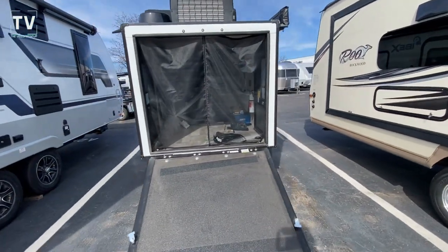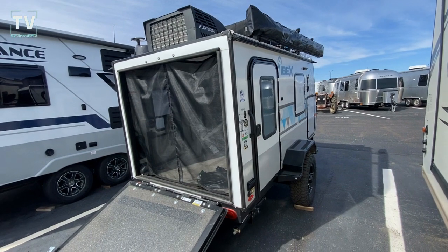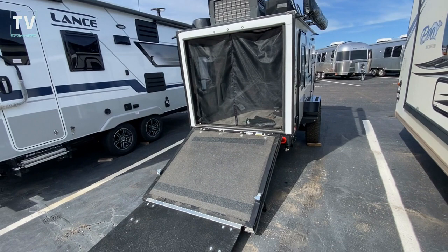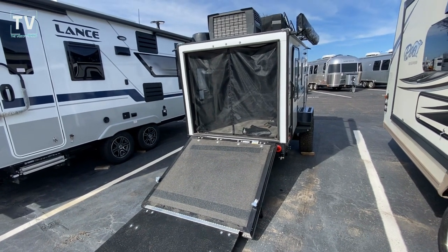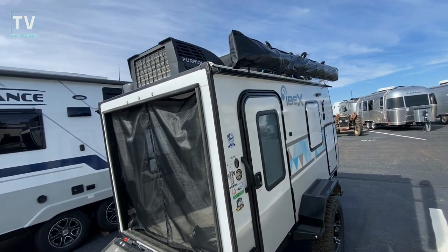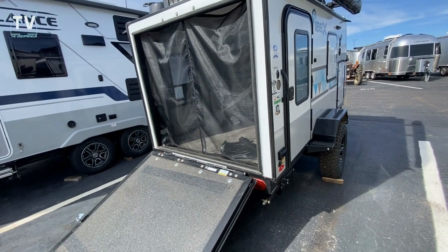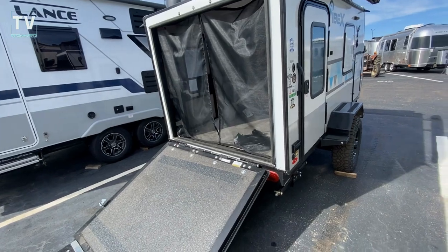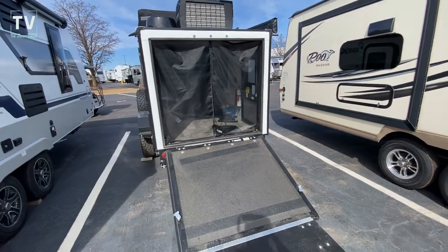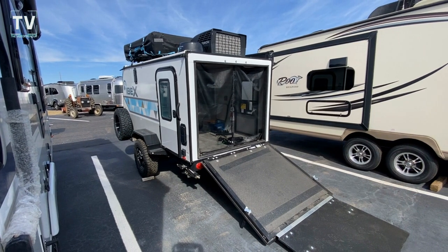I saw this one come in but I'm assuming it's already sold because they haven't stocked it in — I just happened to be back here and thought I'd shoot it. Love to hear your feedback. Is this the kind of thing you'd like to do — go off-roading, go back in the backwoods? Or are you looking for something larger? To me, as I get older, the idea of having less crap and more freedom — minimalistic — fits the bill. Thanks again for watching and we'll catch you on the next one.